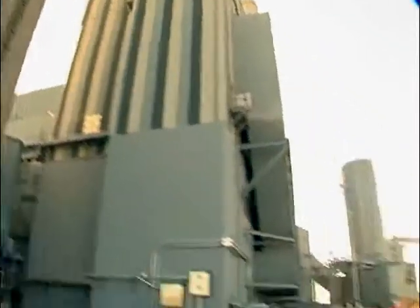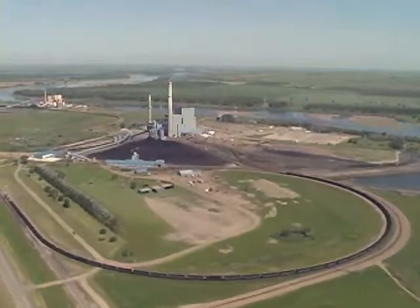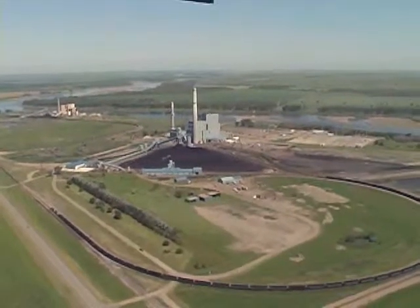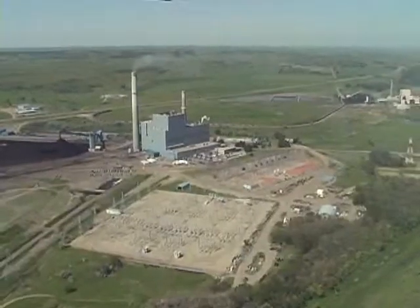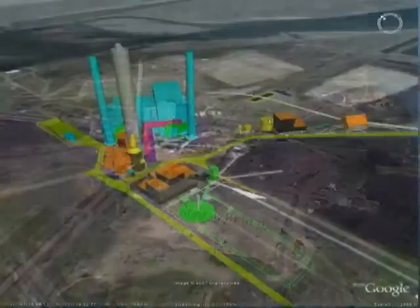The Leland Olds Station near Stanton, North Dakota meets all state and federal environmental standards, but Basin Electric is preparing for the future. Basin Electric's very first coal-based power plant has looked like this since the 1970s, but the Leland Olds Station near Stanton, North Dakota is getting ready for a big change.